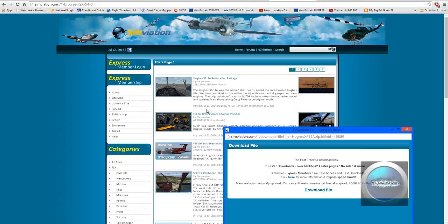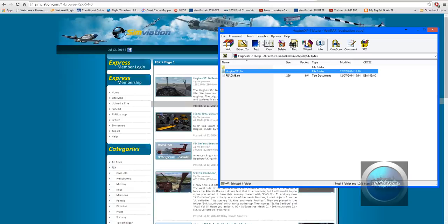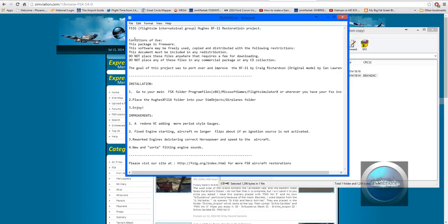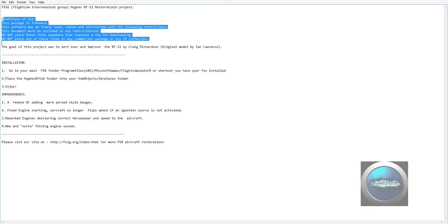So you just click on here and then download the file. If you notice FSIG or Flight Sim International Group — once that's downloaded, you're going to be presented with a file like this. Here is the README telling you how to install just in case you forget or don't know how. The aircraft is standalone, so don't worry about installing AccuFeel or anything or any external mods — you don't need them.